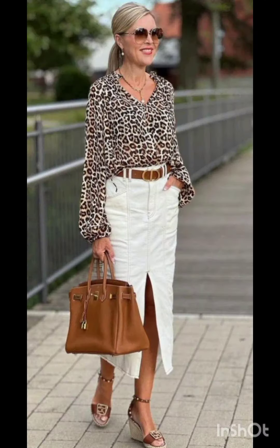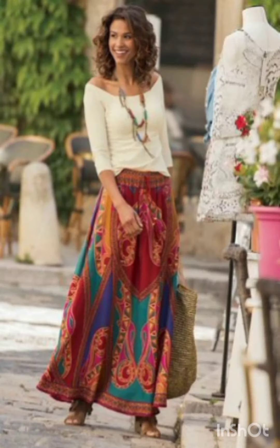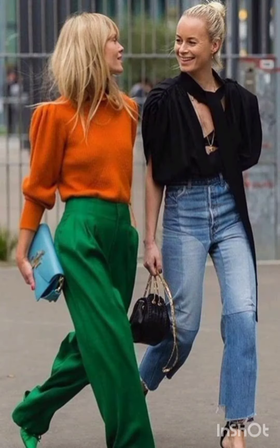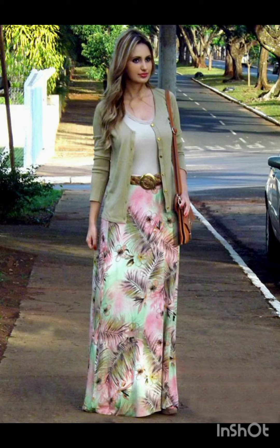These materials are favored in Melanie's fashion and can add a touch of luxury to your western-inspired dresses. Prints and patterns: Melanie's style occasionally features bold prints and patterns.